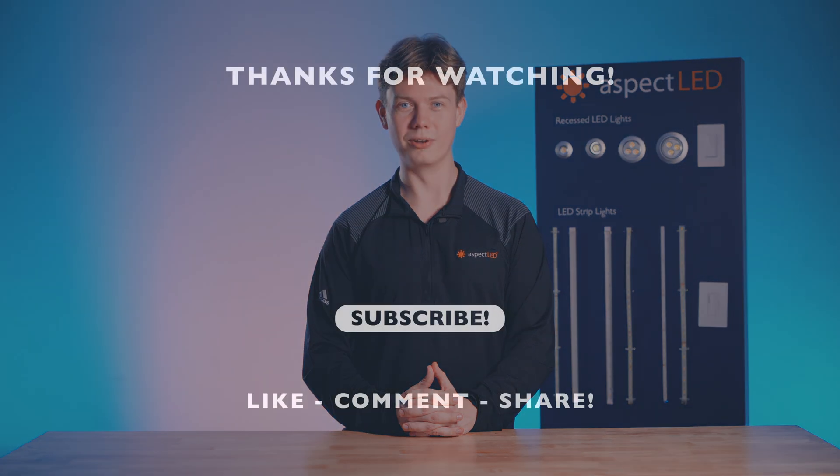And there you have it folks. Understanding the reasons why your LED lights may be flickering is the first step towards solving the problem and getting back to enjoying the beauty of your LED lighting setup. For all of us here at Aspect LED, I'm Matt. Thank you so much for watching. Be sure to light up that subscribe button.